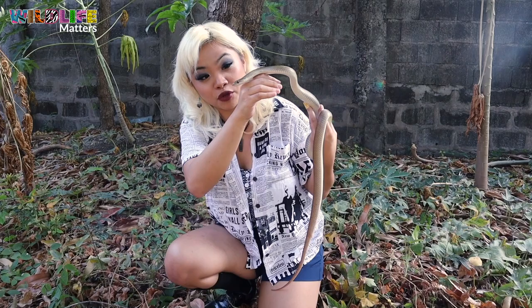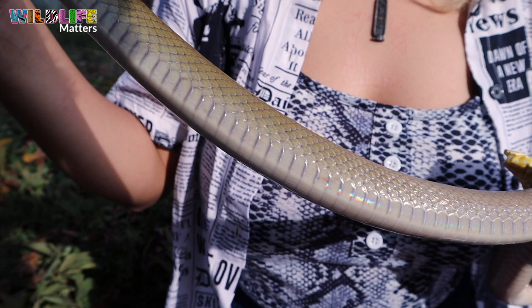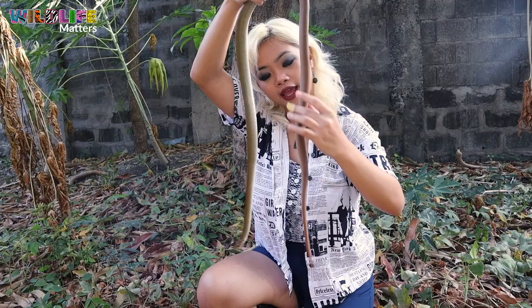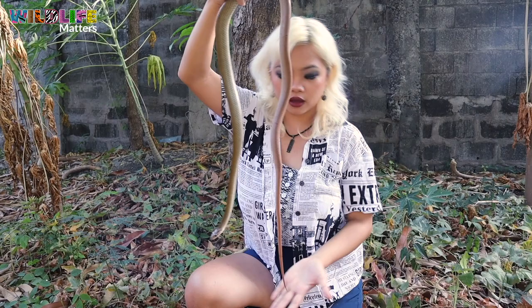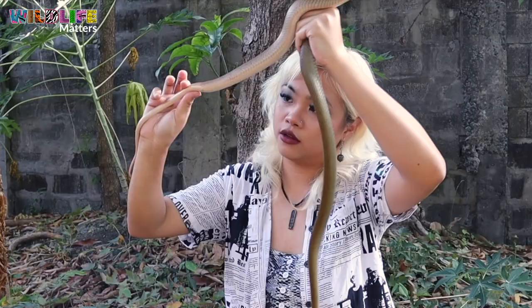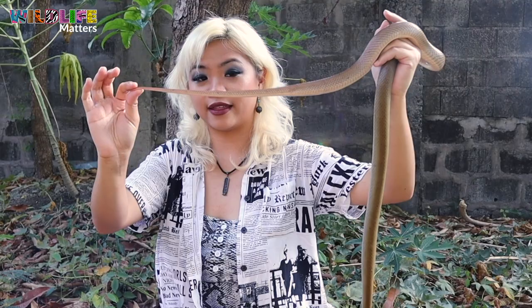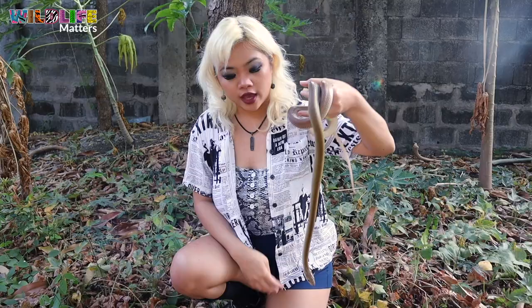Looking at the body, the rat snake has a slender body — not as slender as vine snakes, but pretty slender. And checking out the tail, one obvious difference is it has a really long tail. The tail is the much thinner end part of the body, starting right after the cloaca. Unlike the Philippine cobra, which has a much shorter, stubbier tail. Another way to tell them apart is the rat snake has an S-form defense posture, meaning its body takes the shape of an S when it's being defensive.